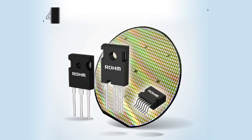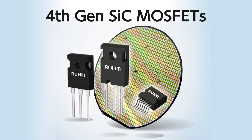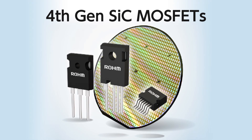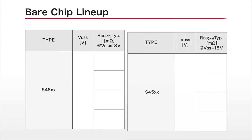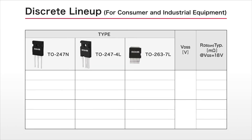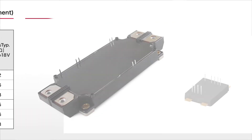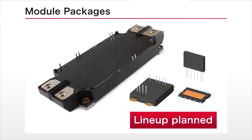These fourth-generation silicon carbide MOSFETs are available in both bare-chip and discrete package types. The bare-chip line-up includes both 750V and 1,200V variants. Three different discrete packages are offered for both consumer devices and industrial equipment, with plans to support automotive applications currently underway. Module packages will also be added in the future.